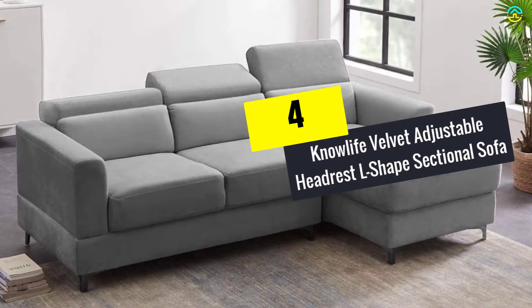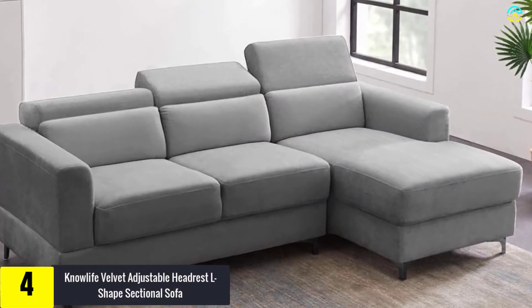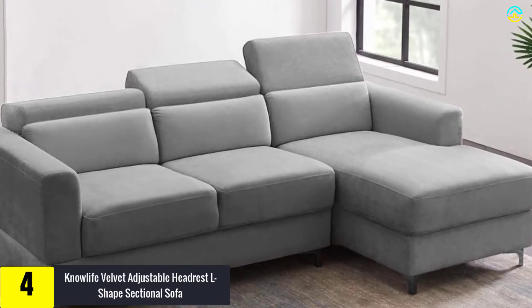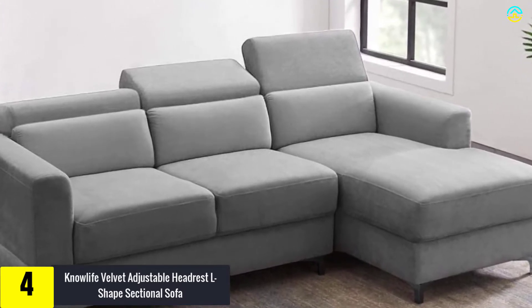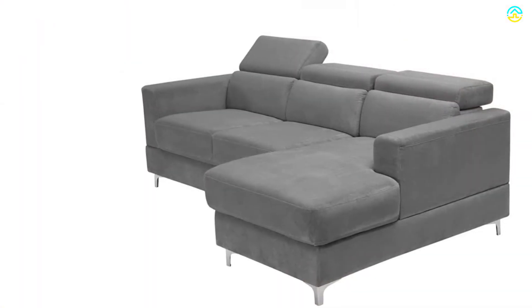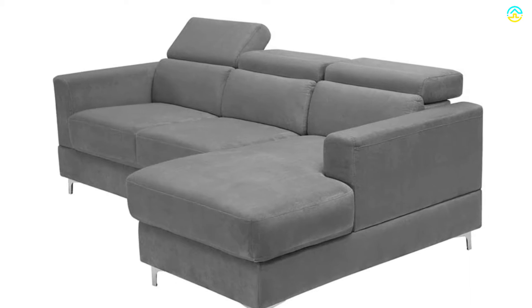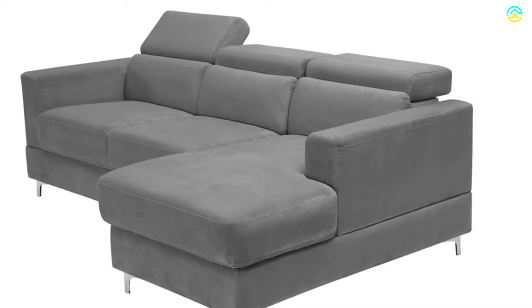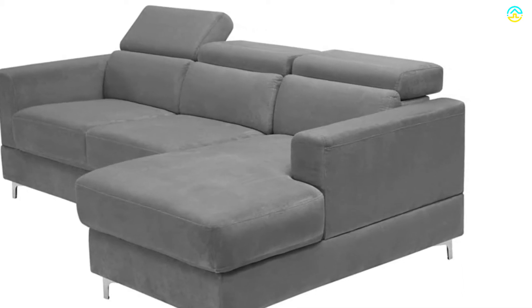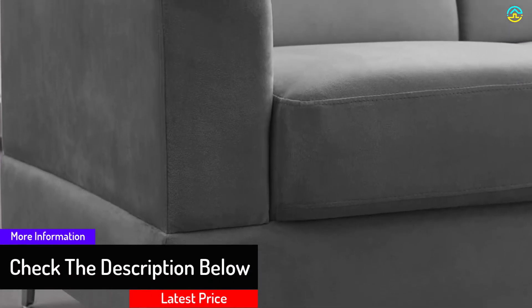At number 4, we have the Nolah Velvet Adjustable Headrest L-Shape Sectional Sofa. This sectional sofa is perfect for a chic modern look that will match any home decor. It is composed of a solid wooden frame with slim metal feet and light gray velvet upholstery. The plush feeling of this microfiber creates a luxurious and rich look, ideal for any living room. This 35.4 x 84.6 x 56.3 inches sofa is also exceptionally light in weight at 163.1 pounds.